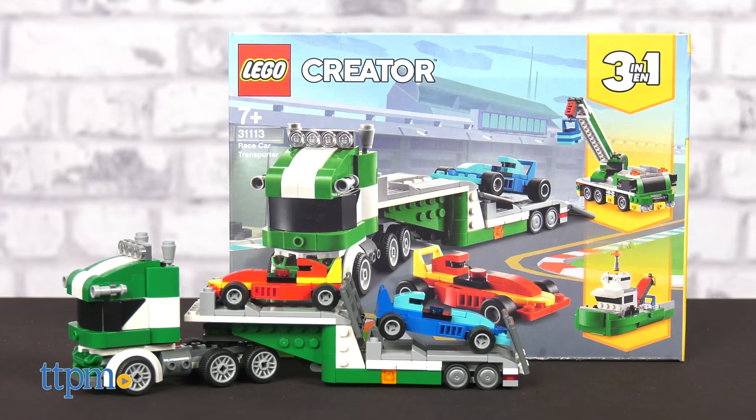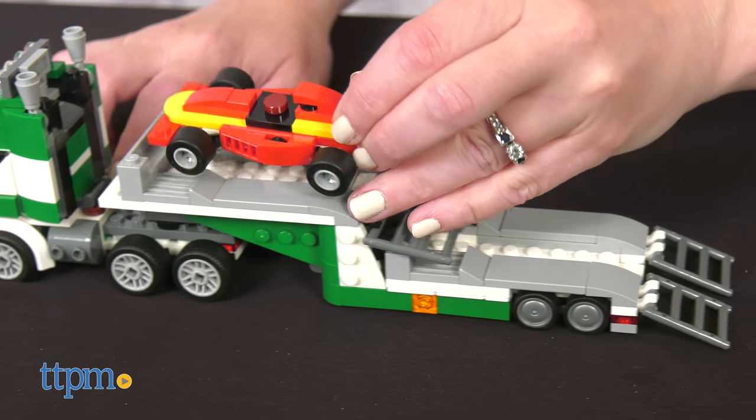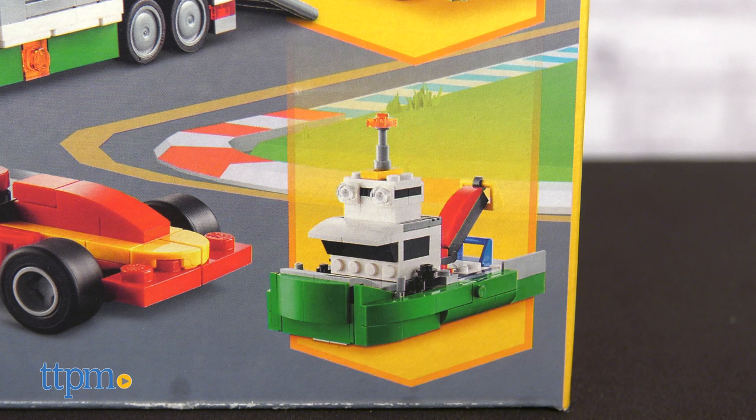Using 328 pieces, kids can build the racecar transporter. This green and white truck features a detachable trailer and a ramp for loading and unloading two LEGO racecars. When the race is over, rebuild it into a toy crane truck or a mini tugboat.